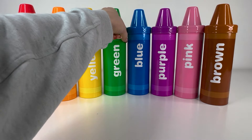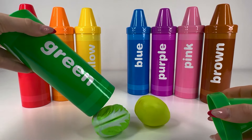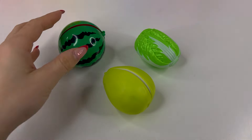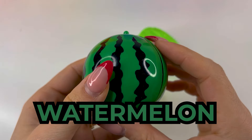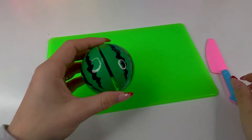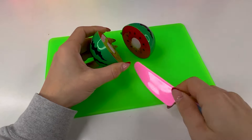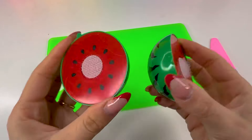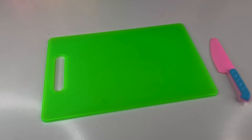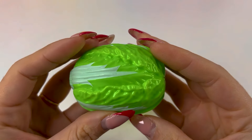Next crayon is the green one. Let's see what's inside. We have a watermelon — summer fruit. Let's cut it with the knife. And here we have two pieces of a watermelon. Lastly, we got a vegetable — it's lettuce. Lettuce is so good for sandwiches.